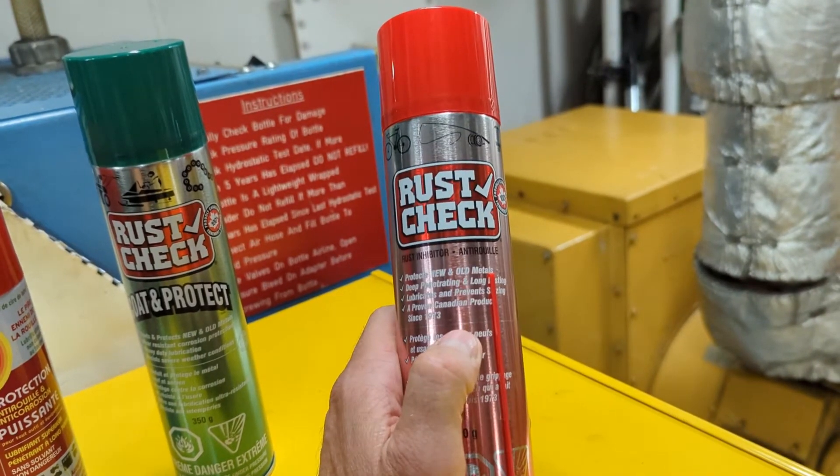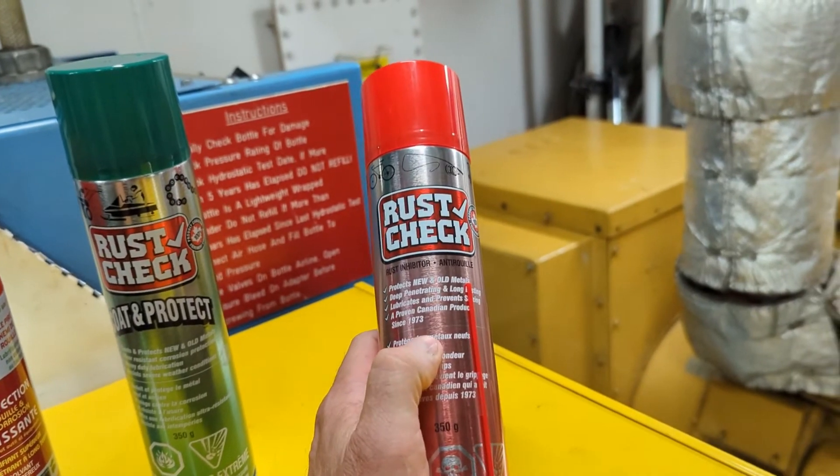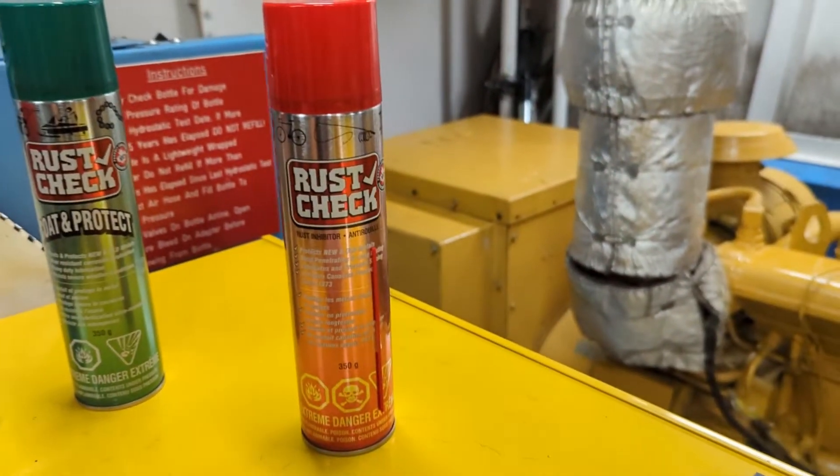The best part about this is that it has capillary action — the stuff will creep and spread out. Just watch this.